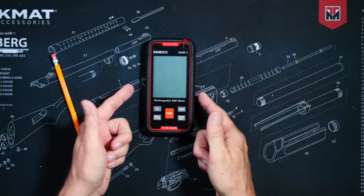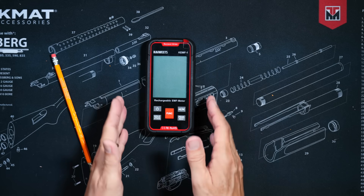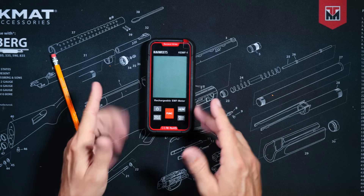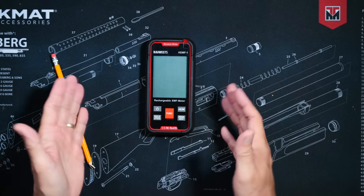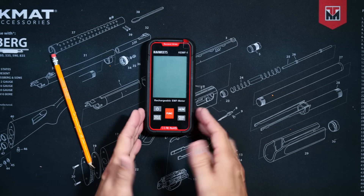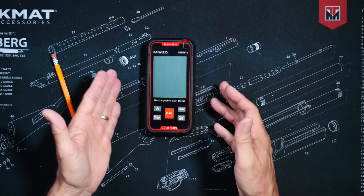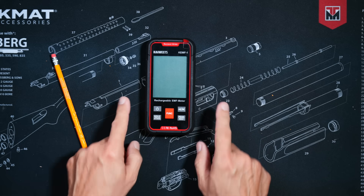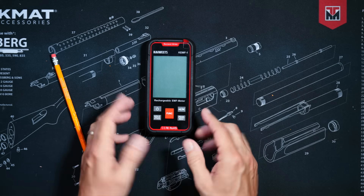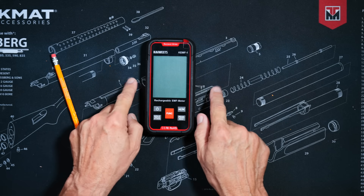The Kiwitz KEMF1 EMF meter. I originally saw this little miracle of low-cost modern technology on the Farpoint Farms YouTube channel, so if you watch his channel, please let him know that I said hello. This little bundle of technological magic detects AC magnetic fields, electrical fields, and RF electricities, including microwaves. So it can help you track down dangerous EMF or RF radiation, sources of static, and of course, most importantly, ghosts.